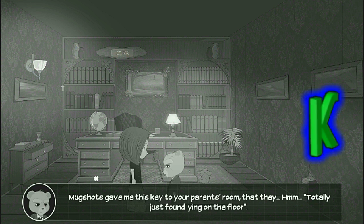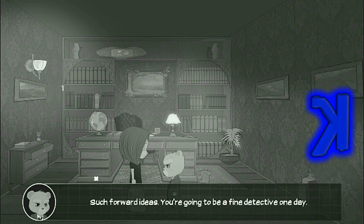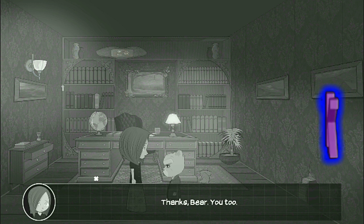Totally just found lying on the floor. We should start there then — such forward ideas. You're going to be a fine detective one day. Thanks, Bear.